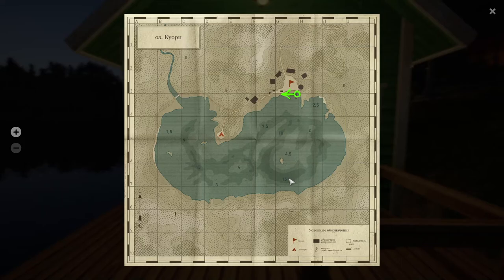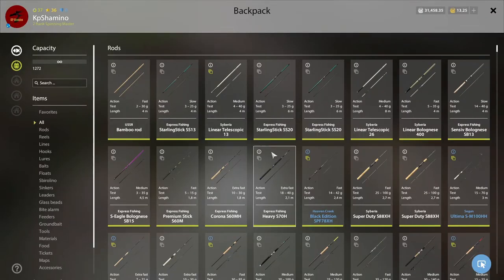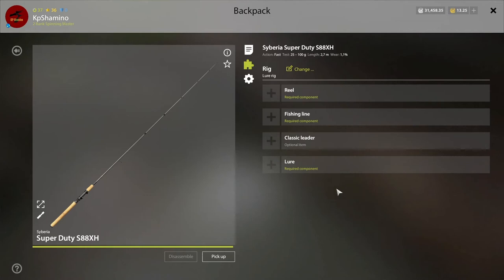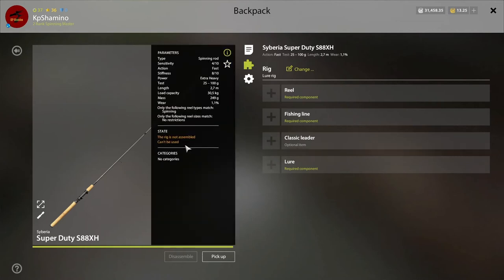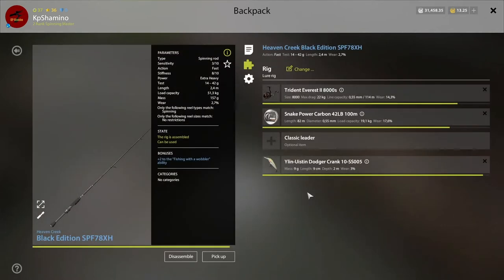For the setups, you can of course go with the super duty setup, but this is a very low-level lake and you're going from the boat, so you don't need the very big setups. What's very important is that you use fluorocarbon line — I would take 19.1 kilogram or under, because if you go higher than 19.1 it always seems to cause issues.